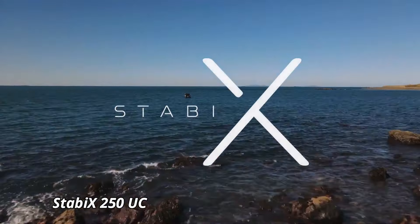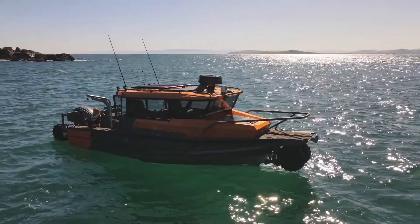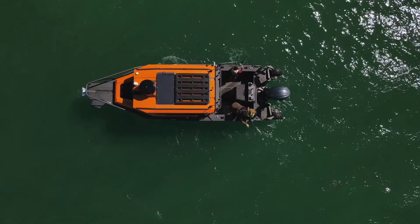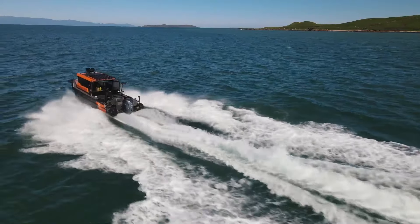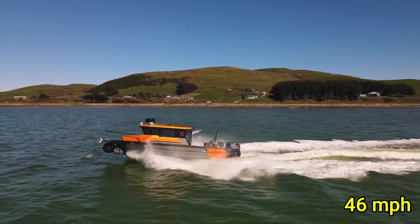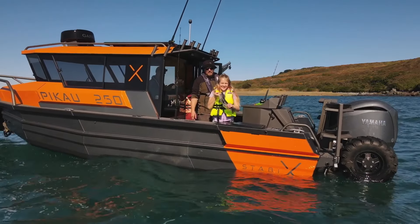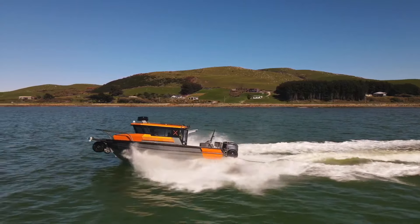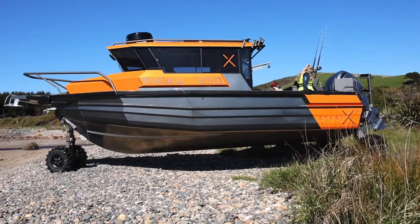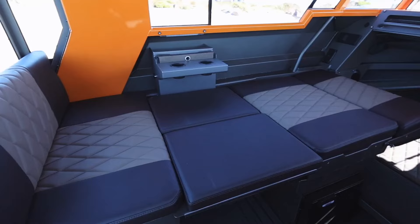The STABX 250UC is a groundbreaking utility craft designed for unmatched stability and versatility in various marine conditions. Equipped with a robust 250-horsepower engine, this vessel delivers powerful performance, reaching speeds of up to 46 mph. Its innovative design features a unique hull shape and advanced stabilizing technology, ensuring a smooth and secure ride even in choppy waters. Measuring 25 feet in length, the STABX offers ample deck space and a spacious cabin, comfortably accommodating up to eight passengers.